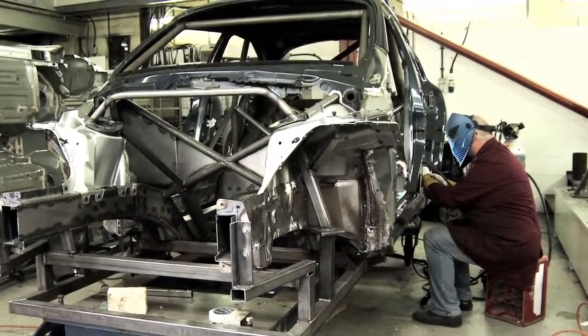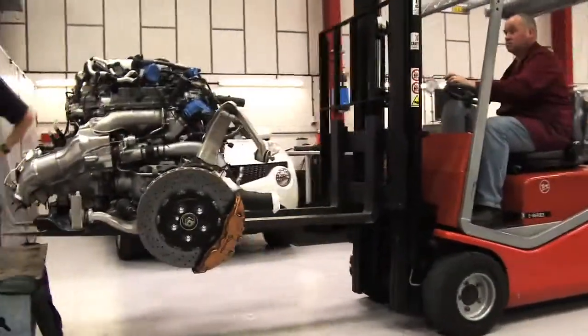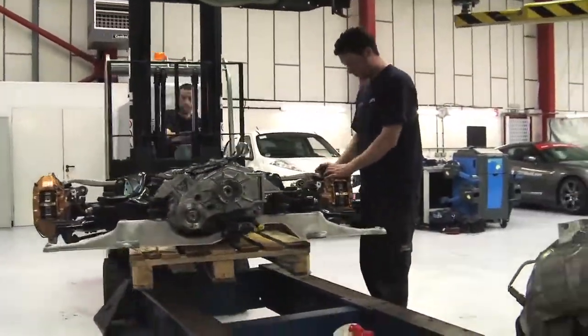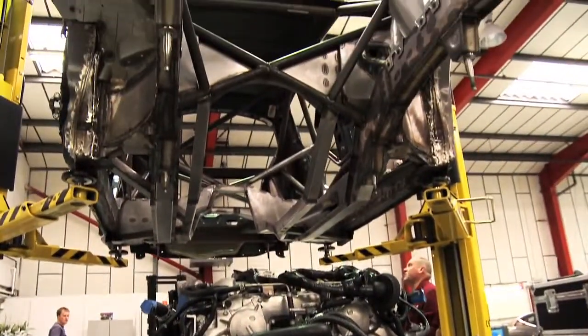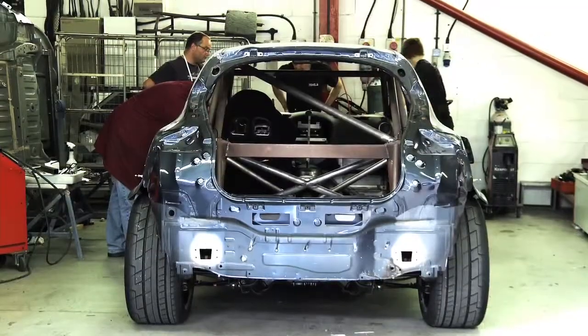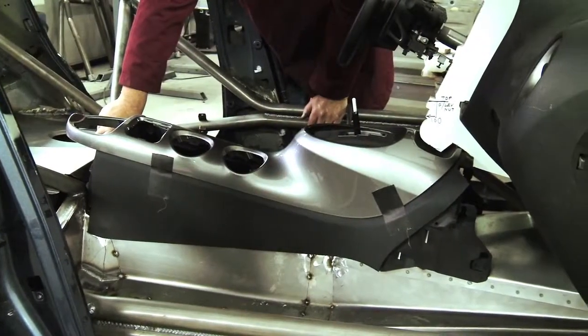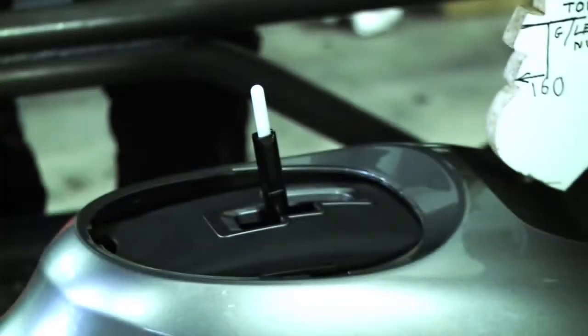The build project for the Duke R is based on trying to understand how to package the engine and transmission into the Juke platform. The big challenge is in ascertaining space for the driver at the front and the transmission in the rear. It's all about getting the standard Juke platform to accept the full GT-R running gear, including the engine, transmission, diffs and gearbox. It all adds up to a major piece of work.